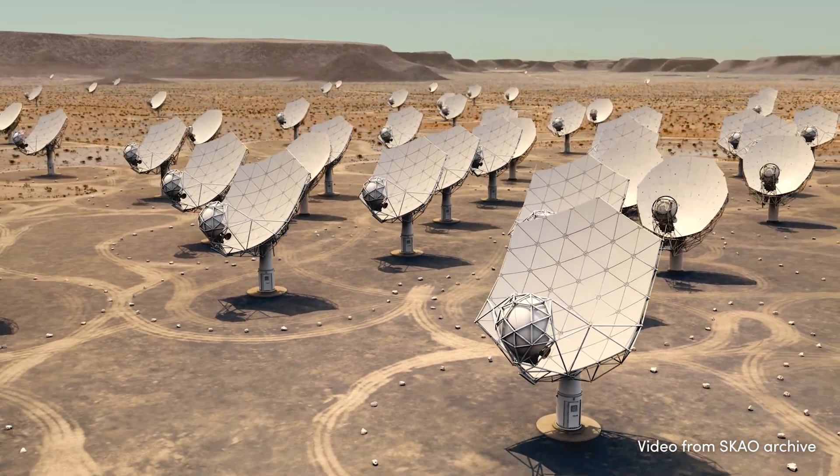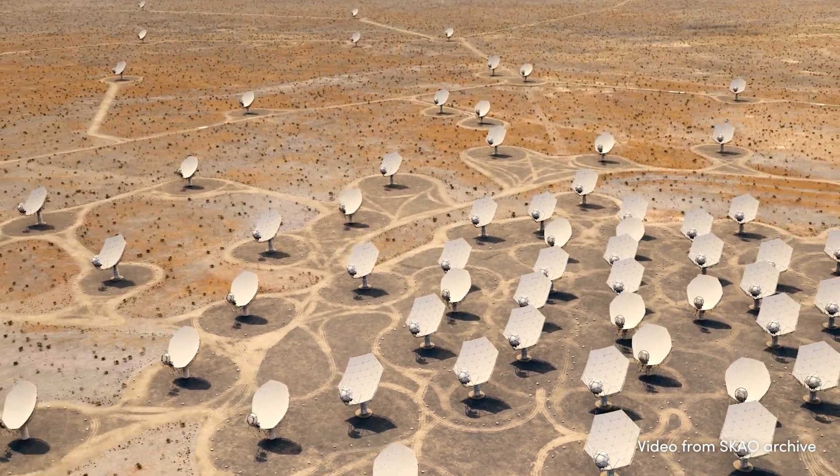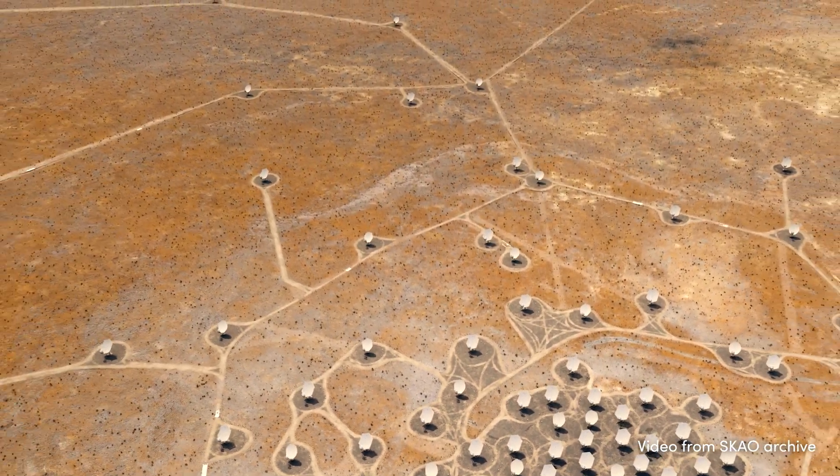For the SKA Observatory, building the most advanced networks of radio telescopes in the world, that is exactly what we are doing — providing a solution that filters out all the non-essential data.